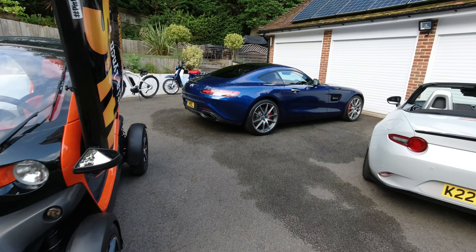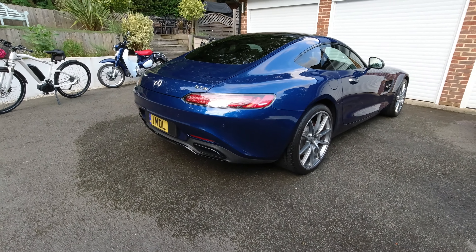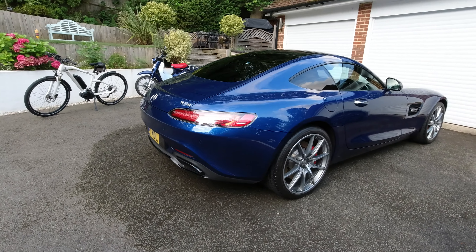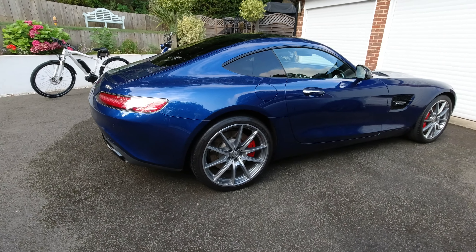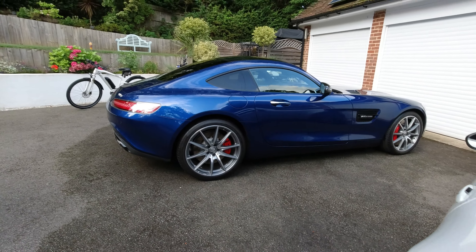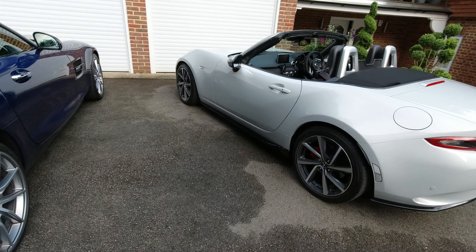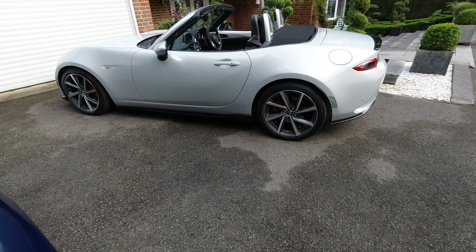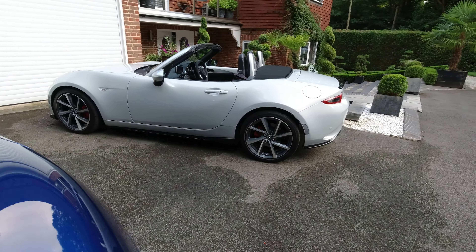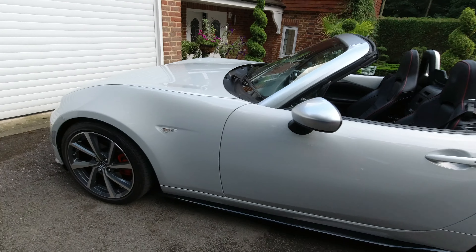My AMG GTS, which is pretty magnificent as you can see — just cleaned it. I don't like handing cars over that are dirty. My brilliant MX5 ND, which I've had for three years. Next Friday, my birthday.